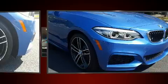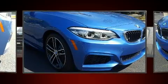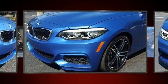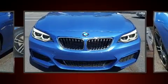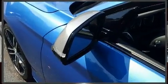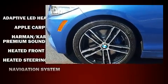Additional features include an automatic dimming rearview mirror, automatic dimming door mirrors, heated door mirrors, and more. The premium sound system drives 12 speakers, providing you and your passengers a sensational audio experience.